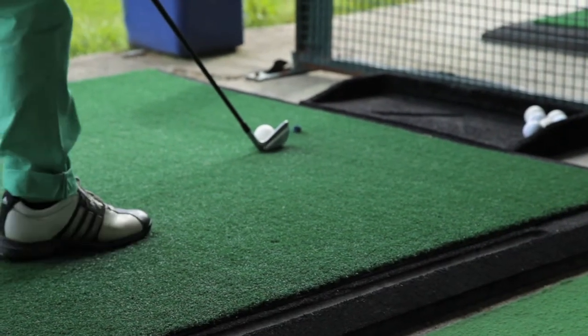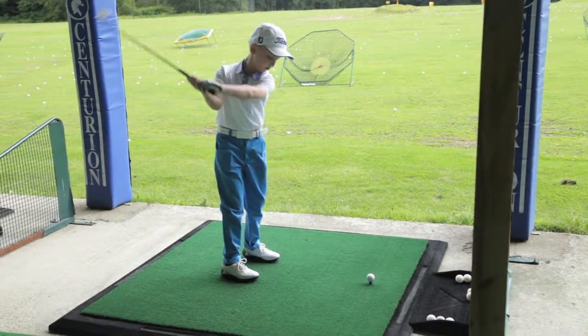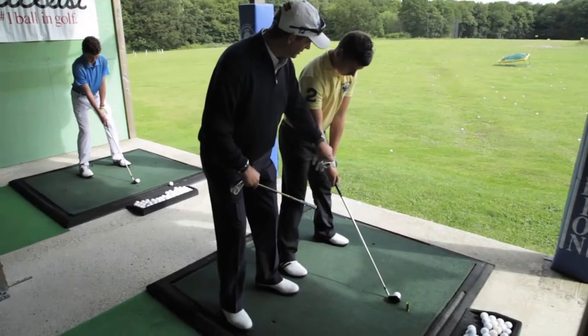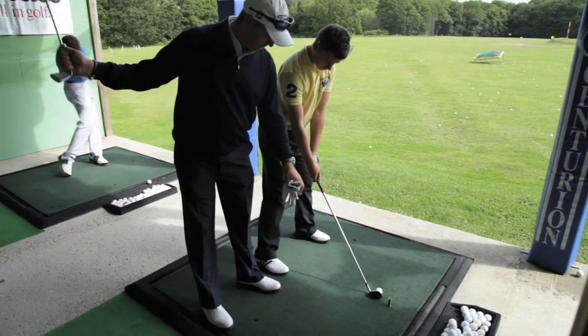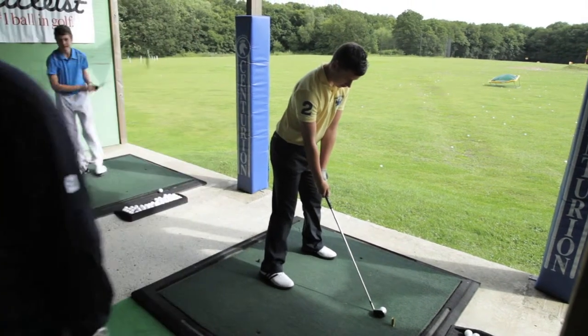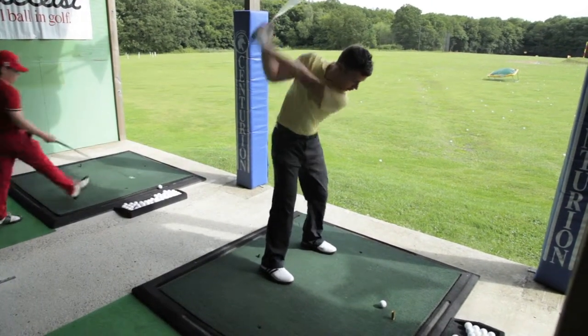Our Junior Golf Academy caters for younger golfers of all abilities and is very popular. Lessons take place in the teaching bays as well as group lessons on the course. Groups are organised according to age and ability so the students fit in with each other and feel comfortable playing together.